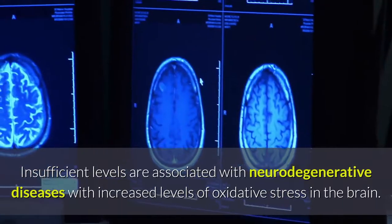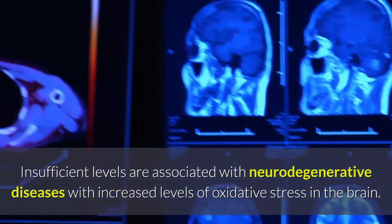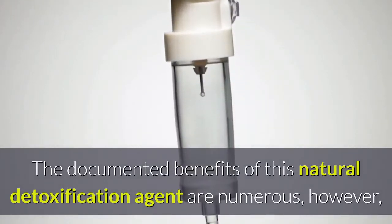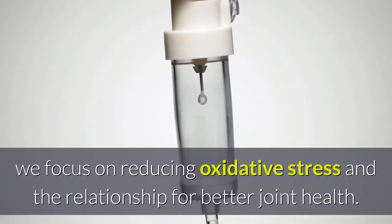Optimal glutathione levels benefit the cardiovascular system, vision, gut, and fat-burning ability. Insufficient levels are associated with neurodegenerative diseases with increased oxidative stress in the brain. The documented benefits of this natural detoxification agent are numerous; however, we focus on reducing oxidative stress and the relationship for better joint health.